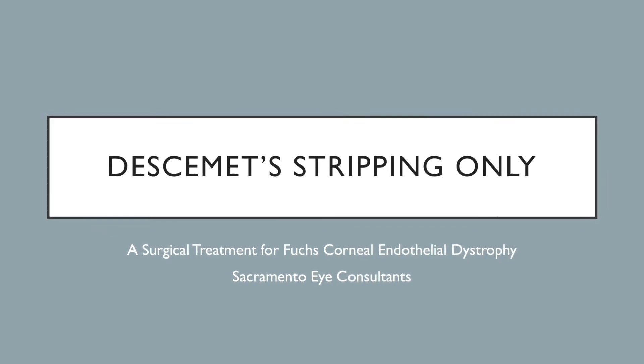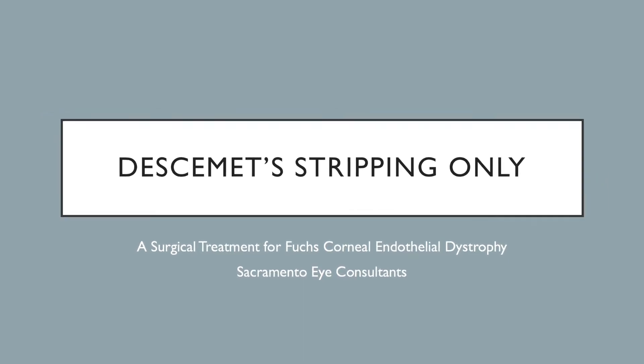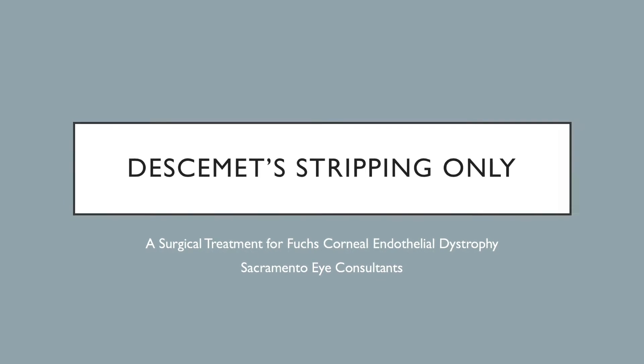Descemet Stripping Only — a surgical treatment for Fuchs Corneal Endothelial Dystrophy.